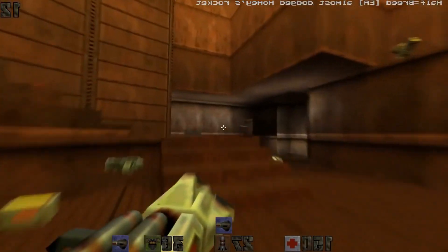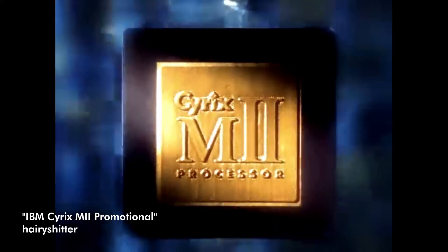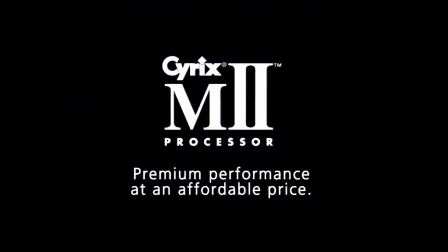A refreshed M2, which was meant to improve the FPU issues on the original, didn't really fix much. By this time, AMD and Intel were making noticeable strides on their processors, so Cyrix went back to the drawing board.